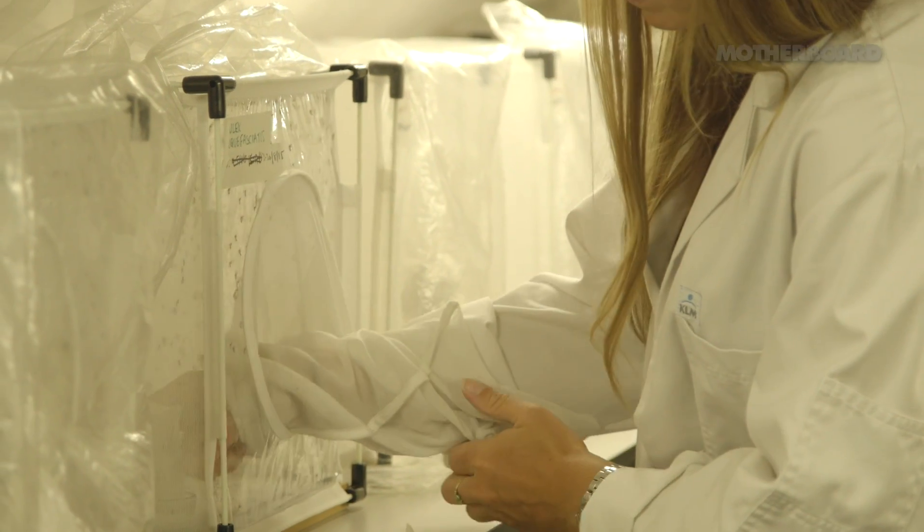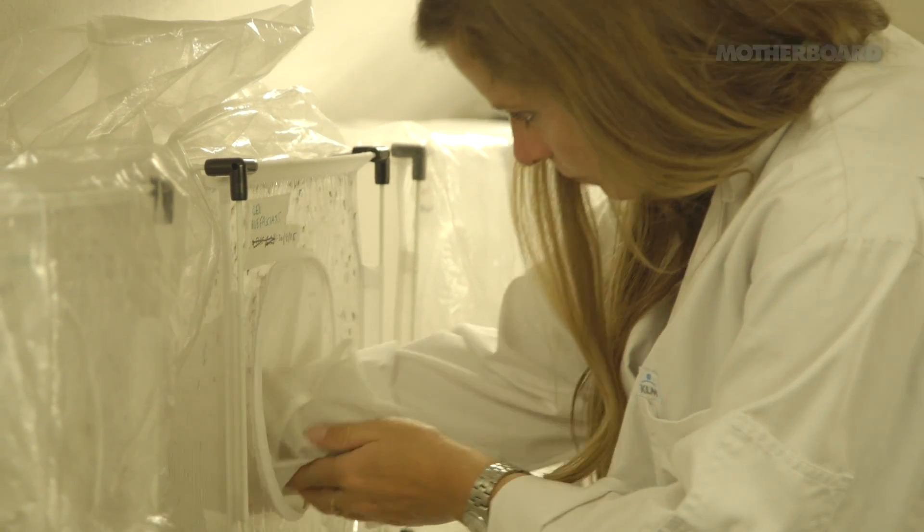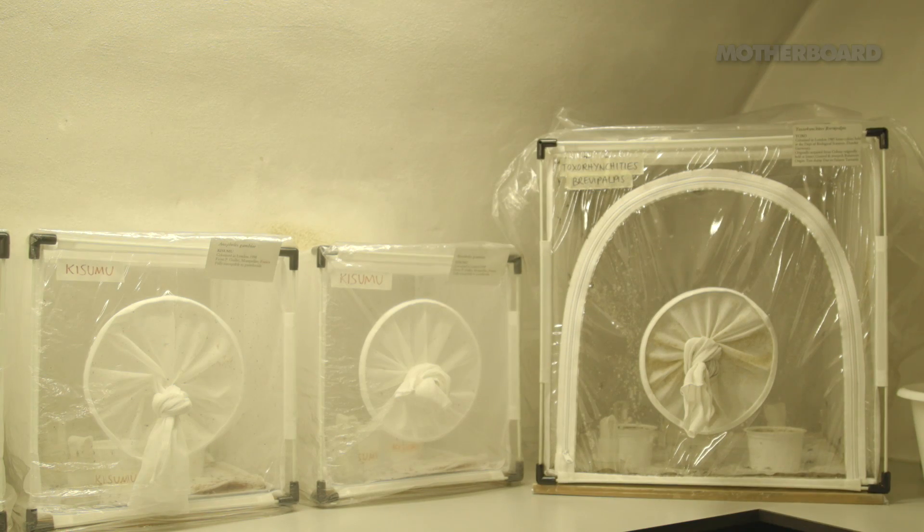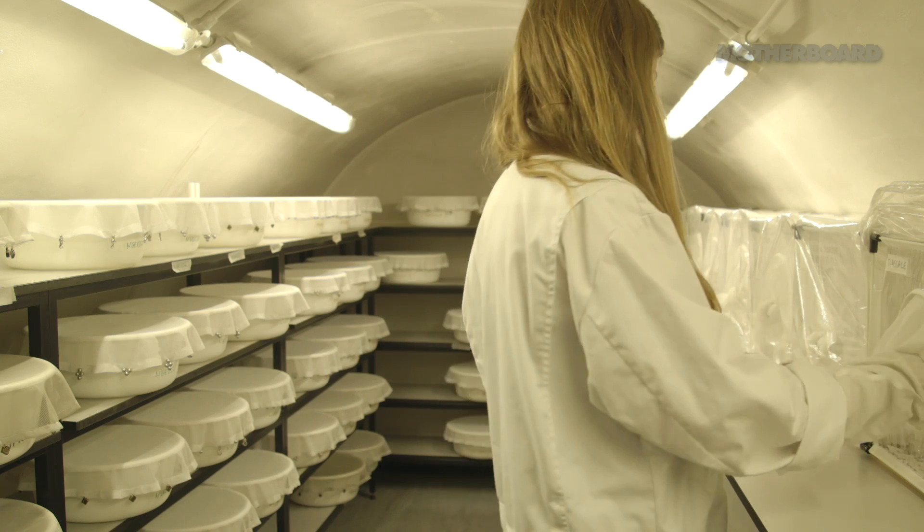We've got loads of different species of mosquitoes that come from all over the world — Tanzania, India, Southeast Asia. The mosquitoes we work with in the lab have never been exposed to any parasites. They literally just go through their life cycle here, and we've kept them in colony since the 1960s.